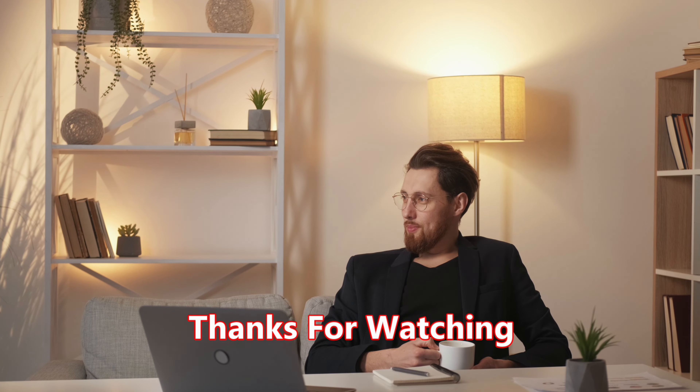That will be all in this video. Please share your opinions with us in the comments area. Don't forget to like, subscribe, and enable the notification bell to receive updates on job and immigration news. Thanks for watching, and good luck!